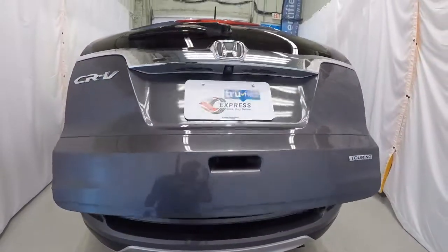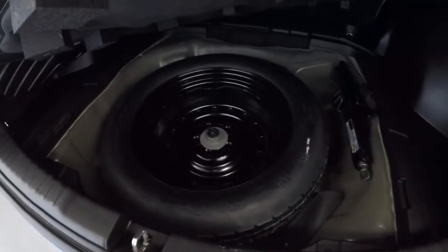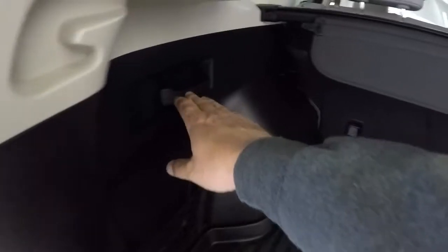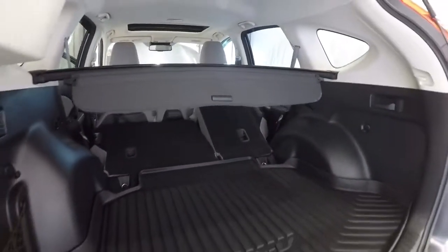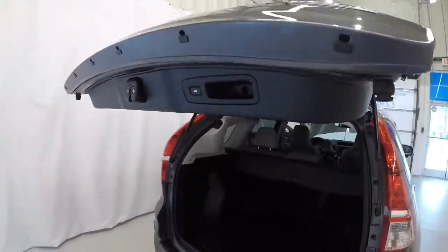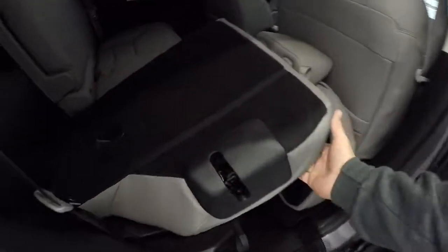Taking a look in the back hatch — power lift gate opens nice and smooth. There's a nice plastic protector mat back here. Lifting it up reveals your spare tire and jack underneath. Got a nice sun shade and cargo net. There's a ton of room in the back of these CR-Vs. On either side there's a handle — simply pull it to lower the rear seat. With the sun shade out, you can really see how much space opens up. The seats are light but durable; just click them back into place. Close the lift gate by pressing the button — nice and smooth coming down. Then simply push each side up and click into place.